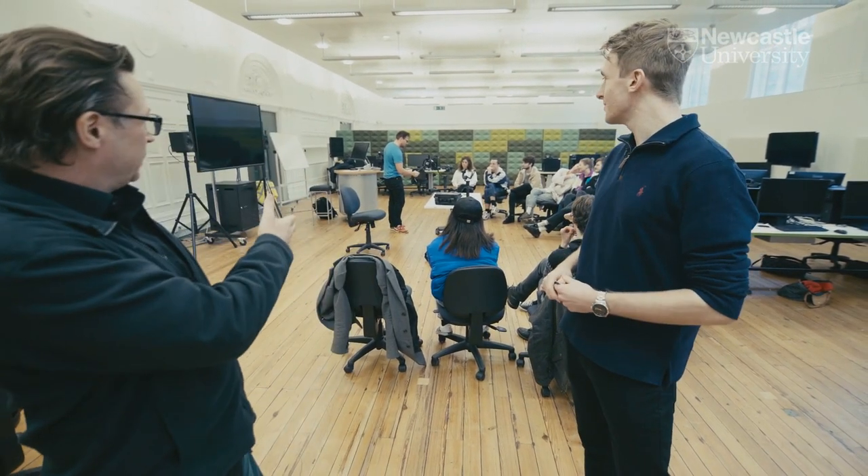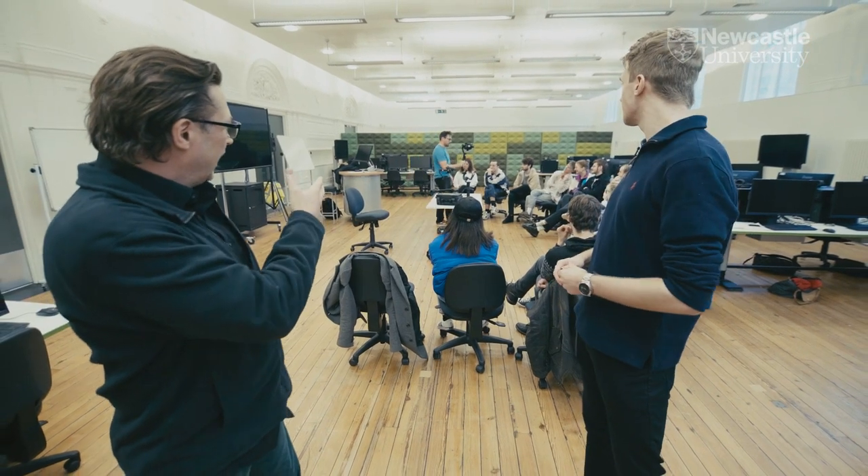It is an advanced level module, but it really sets them up to go into their dissertation film module and to produce work which we hope will be of real cinematic quality that an audience would want to see. At the moment James is just demonstrating how to use a stabilisation rig on the cameras that the students use.